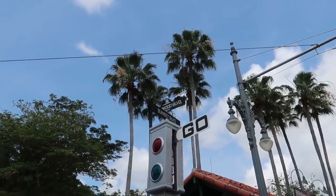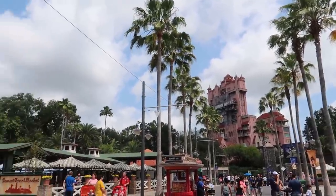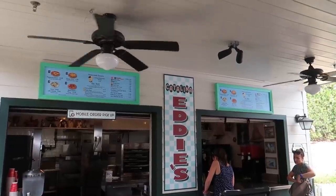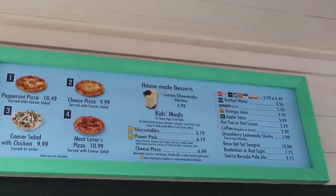We're going to start out heading down Sunset Boulevard. As we walk towards the Tower of Terror, we're going to turn to our left and head into Sunset Ranch Market. Our first stop is here at Catalina Eddie's for this lemon cheesecake verine.